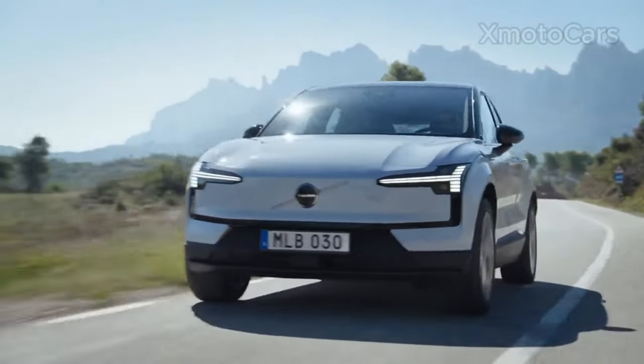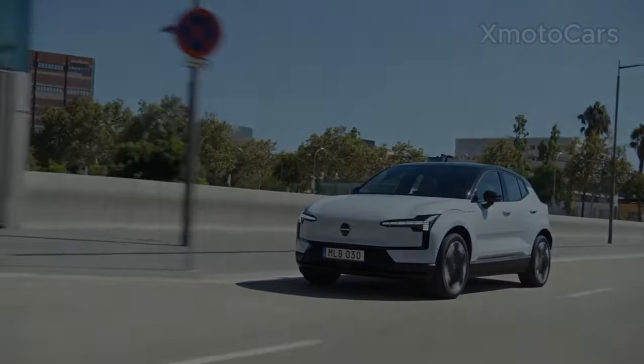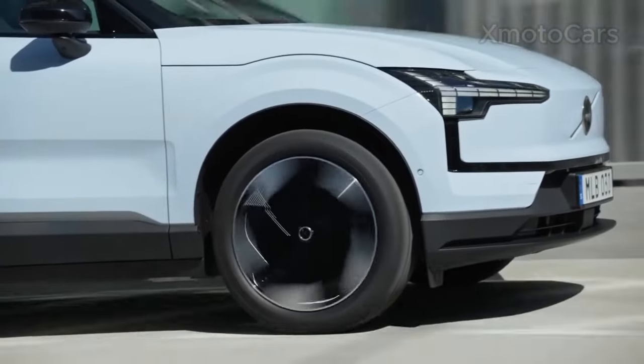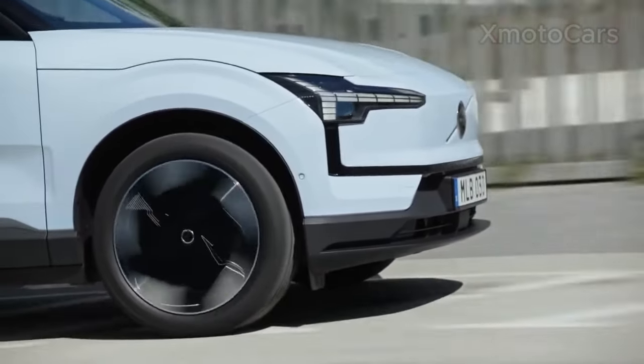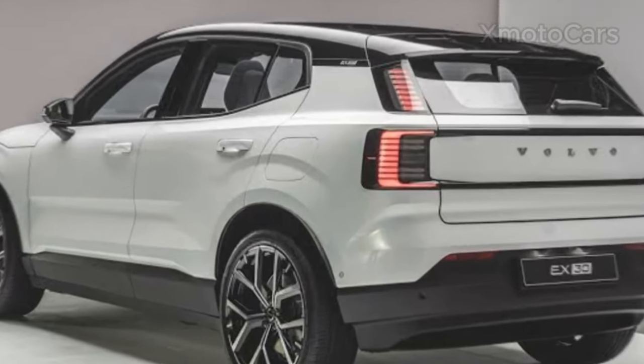It also comes with a fast charging feature which enables it to charge from 10% to 80% in just 30 minutes using a 150 kW DC charger. The Volvo EX30 is an excellent electric SUV that is quick, fun, and practical.